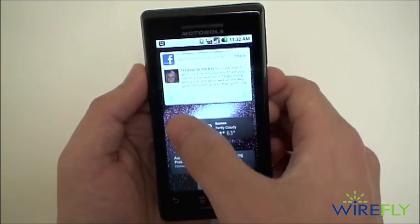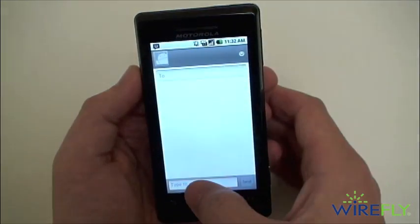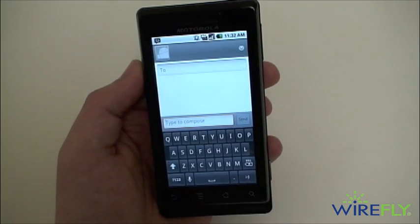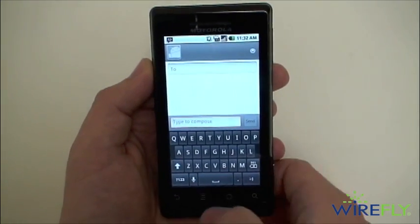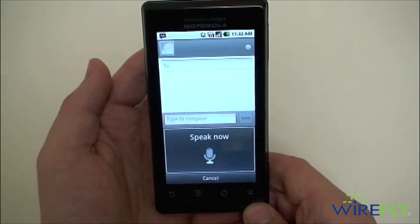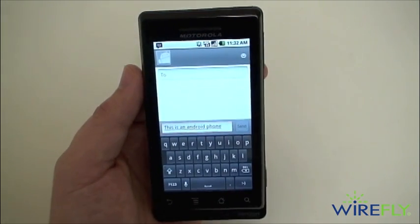Another new update: when you start up a text message, there's speech-to-text. So now instead of typing everything you can choose to use your voice. For example: 'This is an Android phone' — and there it is.